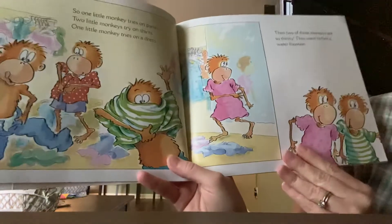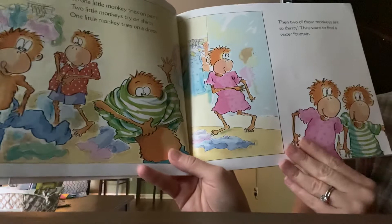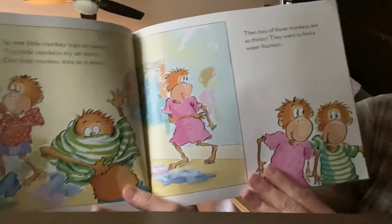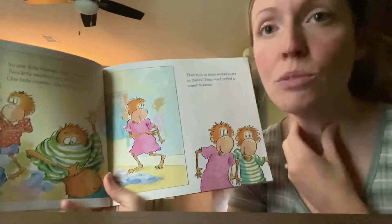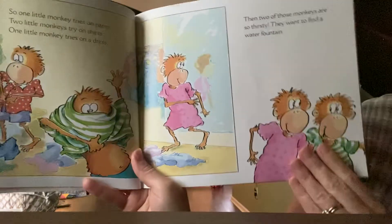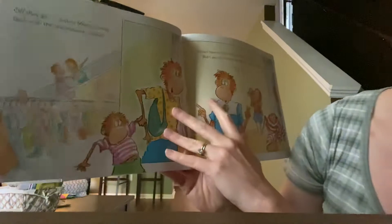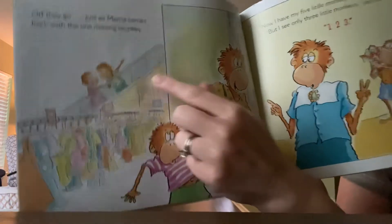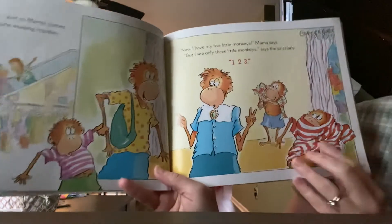One Little Monkey tries on pants. Two Little Monkeys try on shirts. One Little Monkey tries on a dress. Then two of those Little Monkeys are thirsty — thirsty means you want something to drink. They want to find a water fountain. Off they go. You see those monkeys? Just as Mama comes back with the one missing monkey.